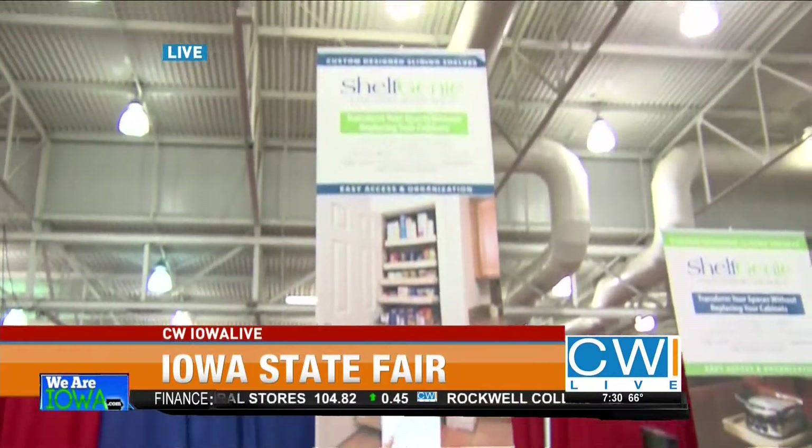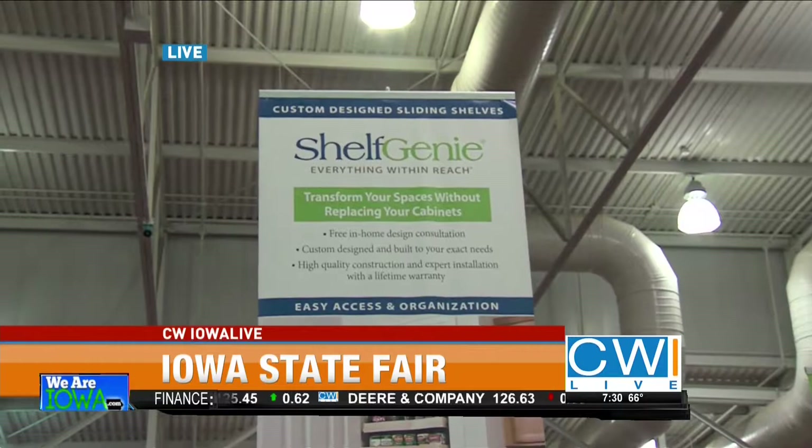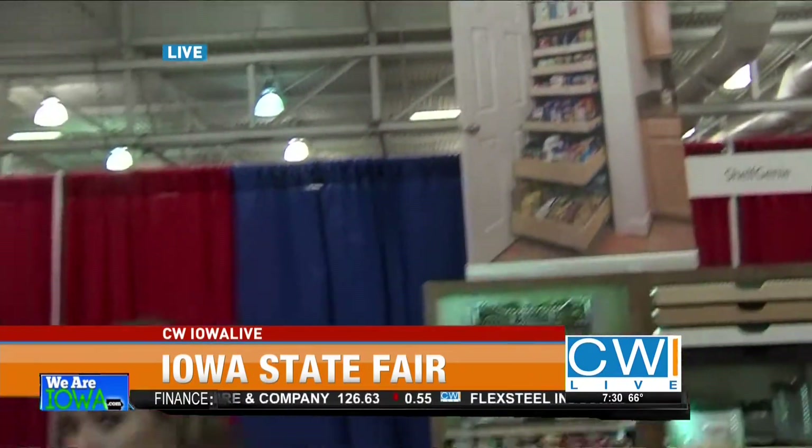Good morning Lou! We're getting you to fall in love with your kitchen once again. We know it's the central part of everybody's home, but a lot of times it's not the most organized. We're here in the Varied Industries Building at booth 266 — look for the Shelf Genie sign. They're accredited by the Better Business Bureau, so that's a good sign as well.